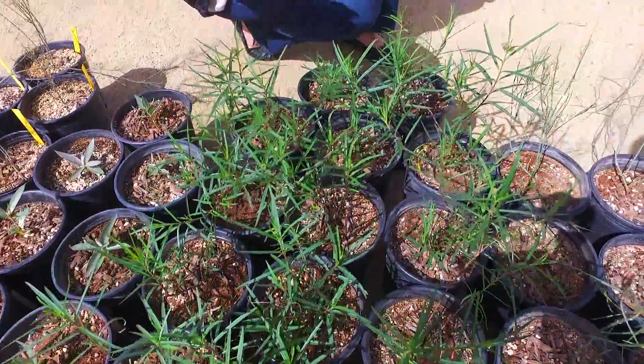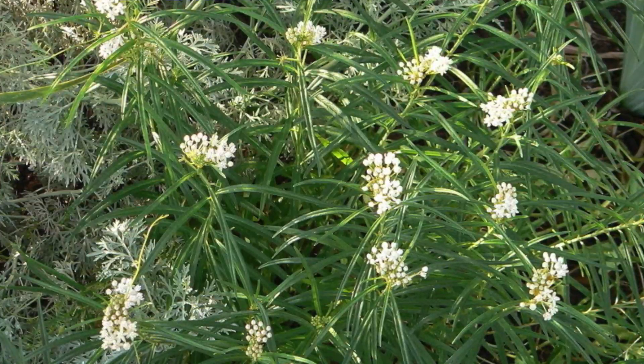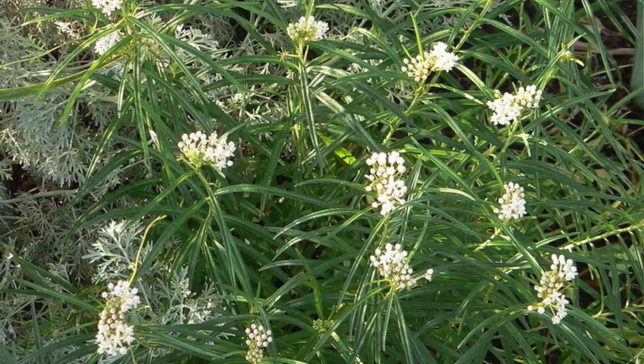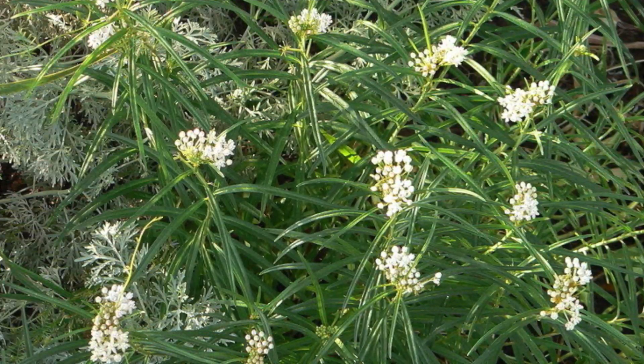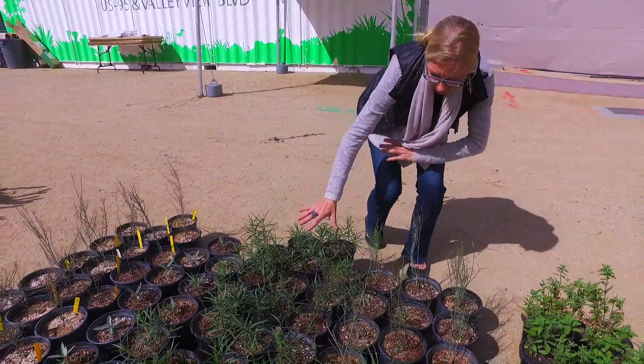Over here we have Asclepias angustifolia, and this has a little more of a deep green leaf. Now the other species we talk about today are going to take full blazing sun in the desert, but these are unique in that they appreciate a little bit of shade in the summer, so they stay a little bit more compact, a little shorter, and they are the only ones that are going to have this deep green color.